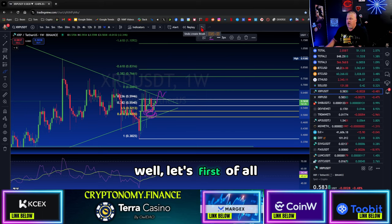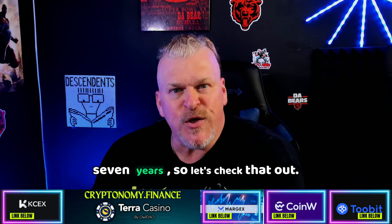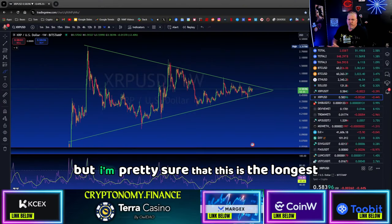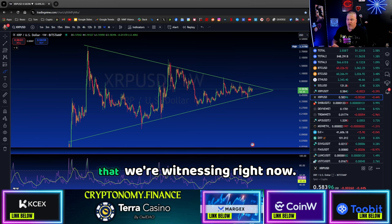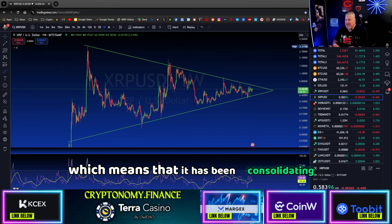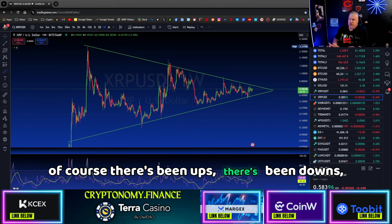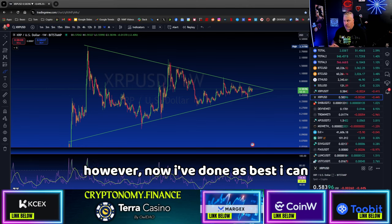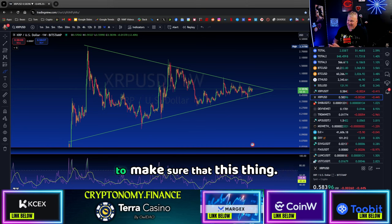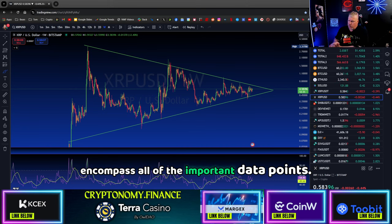What does a breakout look like? Well let's first talk about how long you've been waiting for it to break out — the answer to that is seven years. I'm pretty sure this is the longest wedge pattern in history that we're witnessing right now. It's been happening for seven years for XRP, which means it has been consolidating in this range for seven years. There's been ups, there's been downs, there's been no breakout.